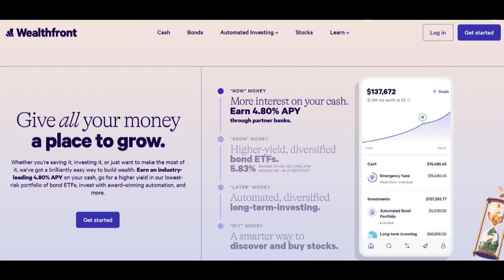Wealthfront IRA is a retirement investment option that offers a combination of advantages and disadvantages, making it important for individuals to thoroughly evaluate whether it aligns with their long-term financial goals and retirement planning needs.